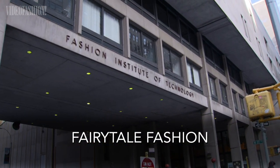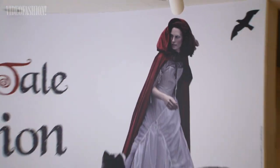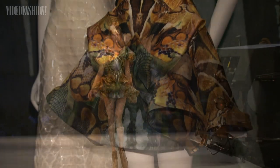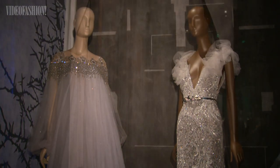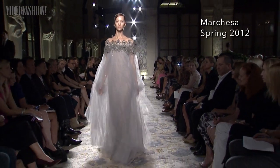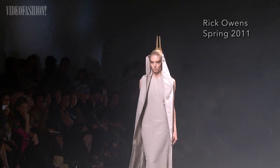New York's Museum at FIT ventured into the woods for their enchanting exhibition, Fairy Tale Fashion. The exhibit showcased the magical runway concoctions of designers like Alexander McQueen and Marquesa. Beloved stories, from Sleeping Beauty to Snow White, came to life in the museum's galleries.